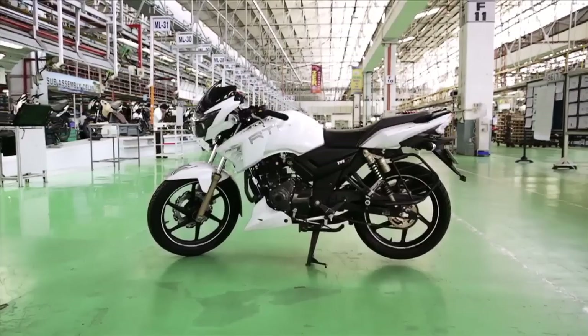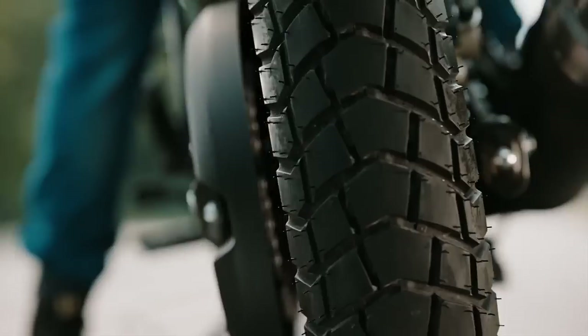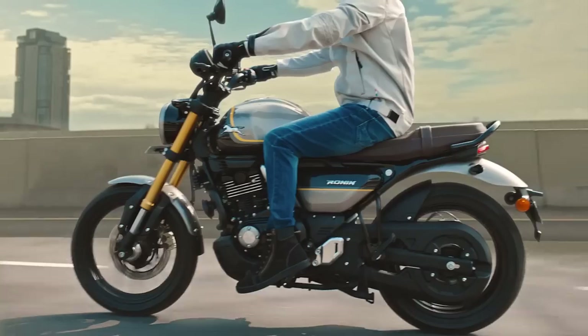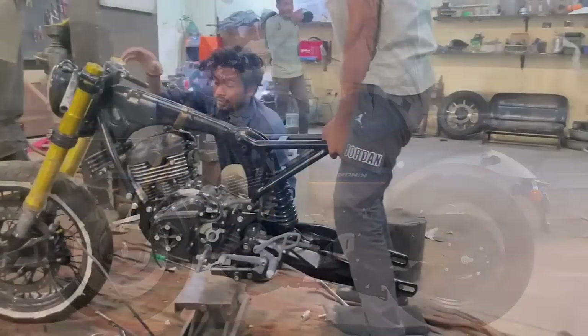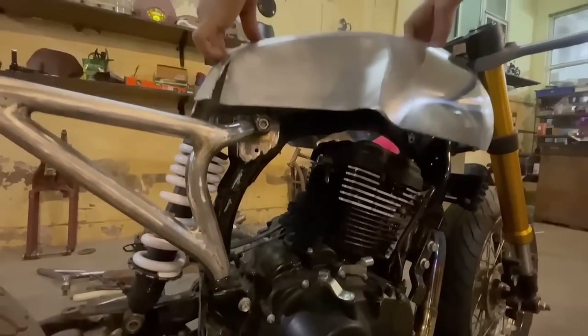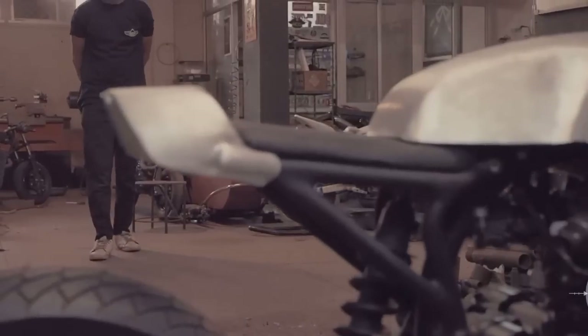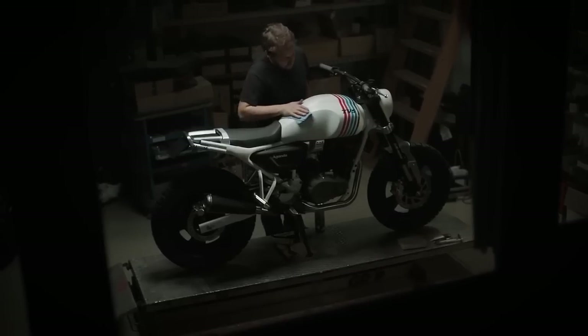But now TVS is trying to conquer a new audience. So they took their new TVS Ronin to several great custom builders and asked them to customize it as they wanted to. The end results are 3 completely different approaches that no one can stay indifferent to.